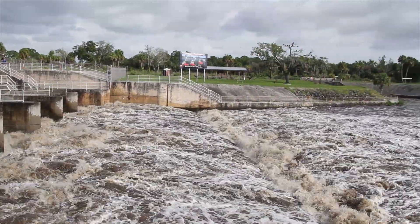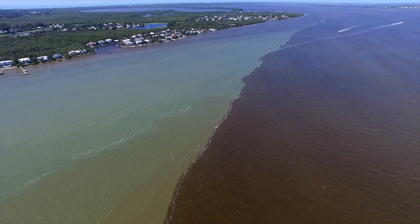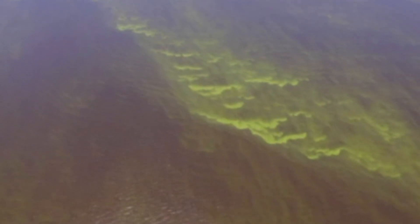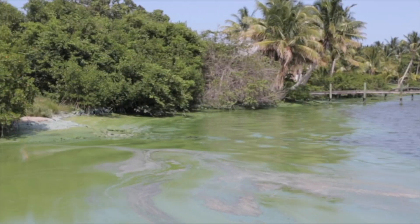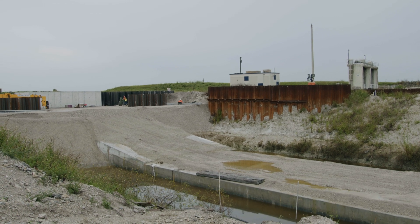In the summer of 2016 and the summer of 2017, a lot of Lake Okeechobee water was discharged through the St. Lucie River and the Caloosahatchee River. It caused a lot of problems there with green algae and red tide. So in an effort to reduce that, we want to send the water south into this facility that we're building currently.